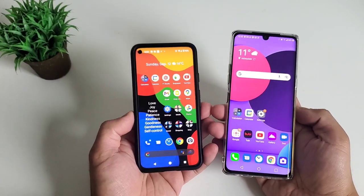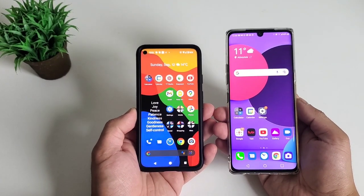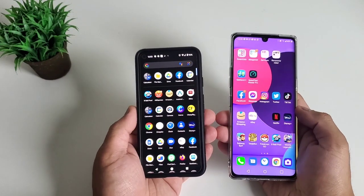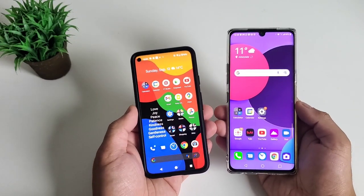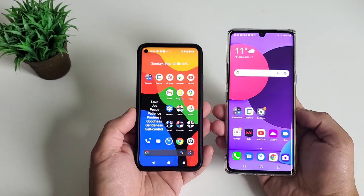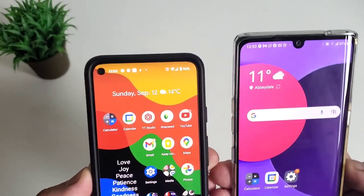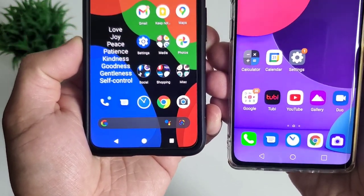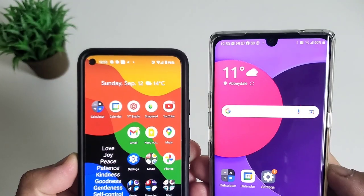A lot of YouTube channels misrepresented LG phones, which contributed to their downfall. Outside of this camera comparison, the Google Pixel 5 is a very good camera phone and you can buy it for around six to seven hundred dollars, while the LG Velvet 5G sports a really good design, a bigger and curved display, a headphone jack, and costs around three to four hundred dollars now.